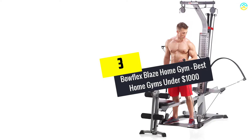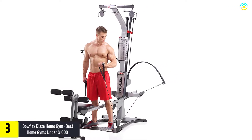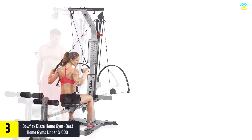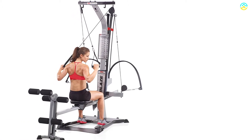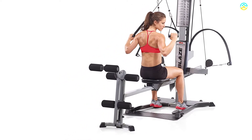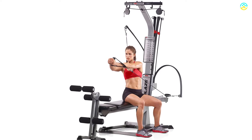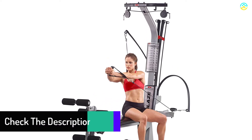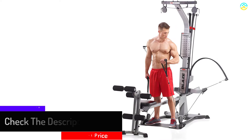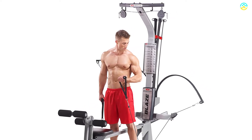At number 3, we have the Bowflex Blaze Home Gym — best home gym under $1,000. Do you want to lose weight and get in shape without a dumbbell or barbell? Bowflex Blaze Home Gym might be your best choice, suitable for beginners and advanced users alike. This machine comes with more than 60 exercises to improve your body fitness. It has 210 pounds of standard power rod resistance, upgradable to 310 or 410 pounds. It offers multiple cable and pulley options for custom workouts with adjustable resistance angles. Sliding seat rails suitable for rowing add an aerobic element, and the lat tower with angled lat bar helps build back and shoulder muscle quickly.